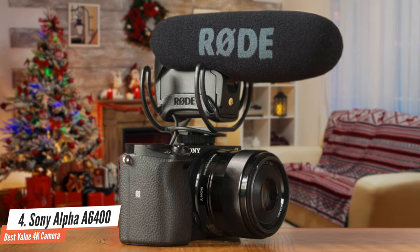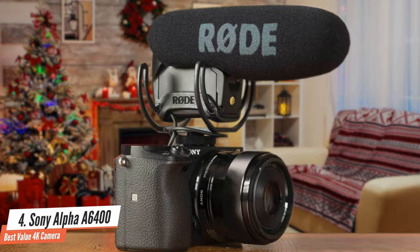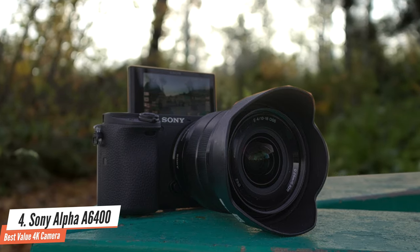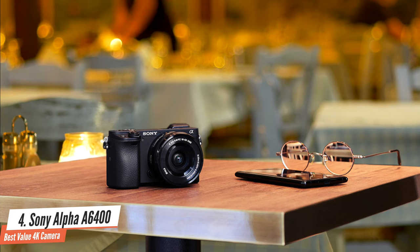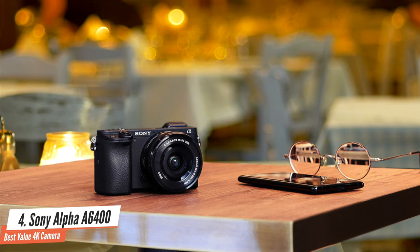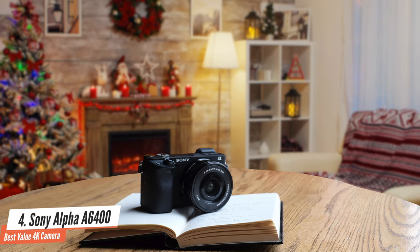The Sony Alpha A6400 is equipped with a superb autofocus system that uses real-time tracking and real-time eye autofocus, which is powerful enough for tracking even fast-moving subjects. That's all thanks to the amazing 425-phase detect and 425-contrast detect points for its hybrid system that works way better than its price would suggest. The Bionz X image processing engine also aids those tasks for accuracy and processing power.